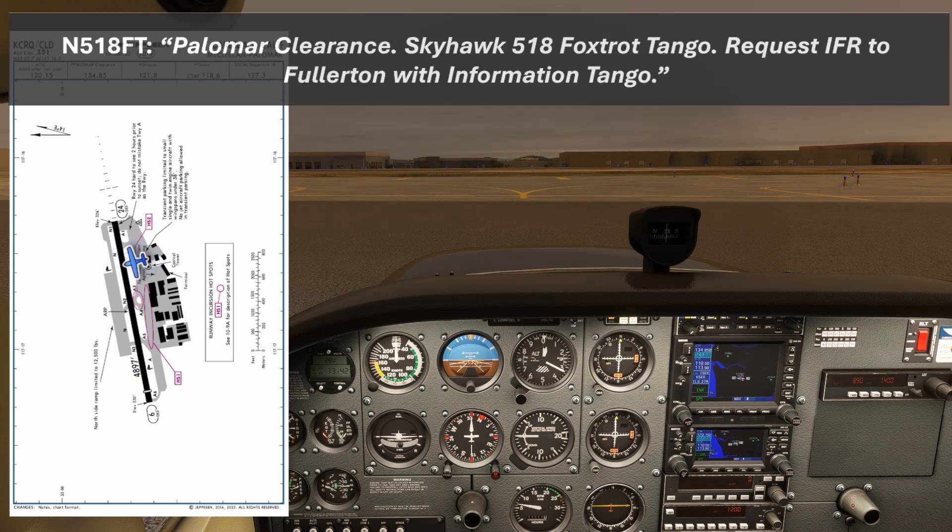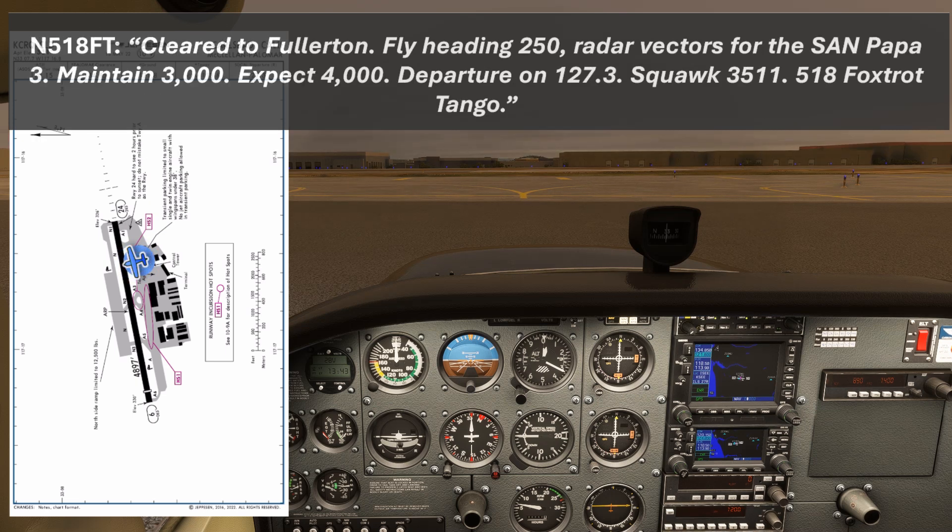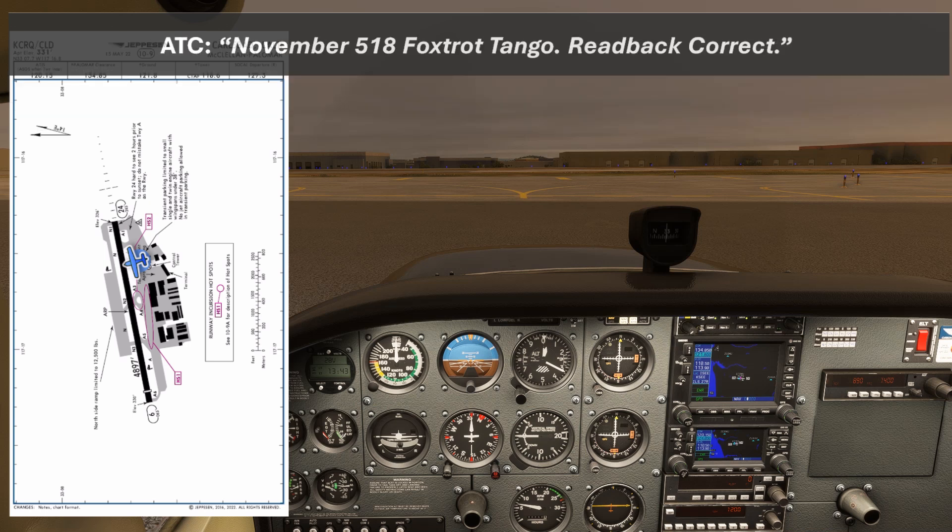Palomar Clearance, Skyhawk 518 Foxtrot Tango, request IFR to Fullerton with information Tango. November 518 Foxtrot Tango, Palomar Clearance: cleared to Fullerton Airport, on departure fly heading 250 for a vector to join the San Papa 3 route. Maintain 3,000, expect 4,000 ten minutes after departure. Departure frequency 127.3, squawk 3511. Readback: cleared to Fullerton, fly heading 250, radar vectors for the San Papa 3, maintain 3,000, expect 4,000, departure on 127.3, squawk 3511 — 518 Foxtrot Tango. November 518 Foxtrot Tango, readback correct.